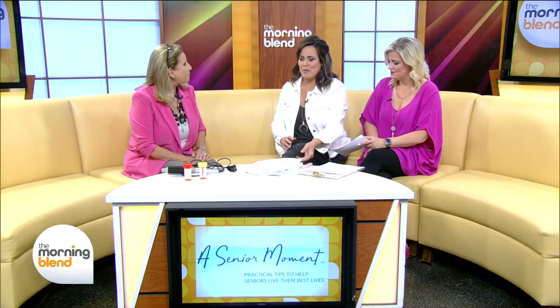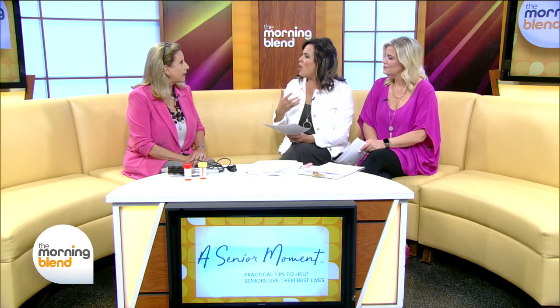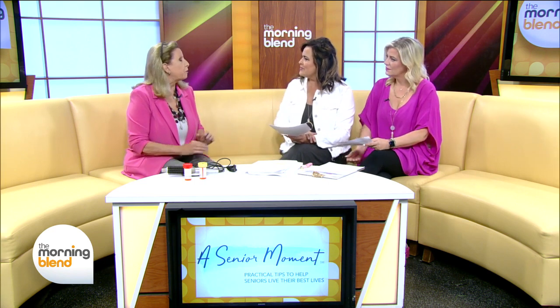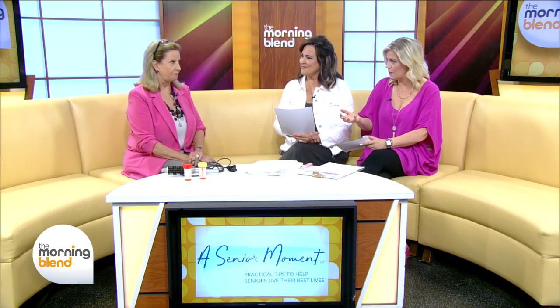I like that because 'senior moment' kind of gets a bad rap, but we are talking about memory. Is it true that all of us experience decline as we age in terms of memory? It is true that your brain changes as you get older. However, I'll leave the science and research behind it to the health professionals. Today we'll just talk about some easy hacks to help you get past that senior moment.